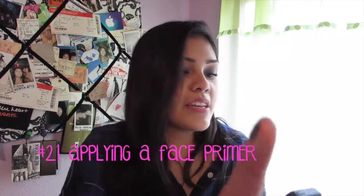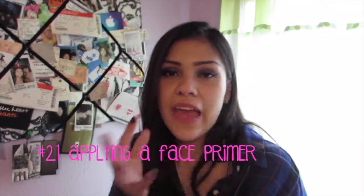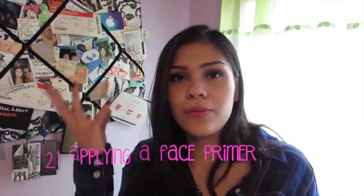And the last one, number 21 — before you put on your lipstick, to keep it from bleeding and from getting all over the place, just apply the primer real quick. That is all 21 genius lipstick life hacks, and I hope you enjoyed them.